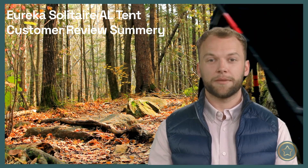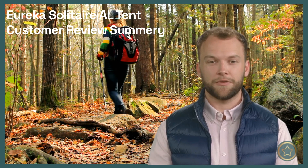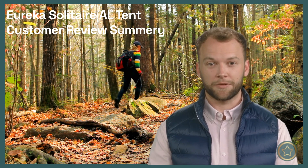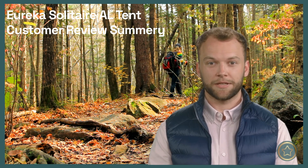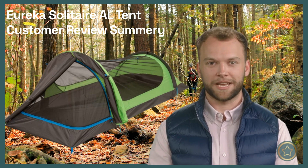Hi everyone, it's Jeremy here, welcome to the Review Recap channel where I recap the opinions of other outdoor enthusiasts on various gear and products. Today I will summarize what customers have said about the Eureka Solitaire AL Tent. I've read through dozens of reviews online and here are the main points that I've gathered.